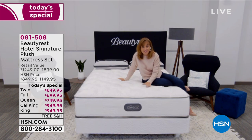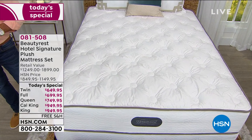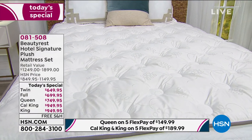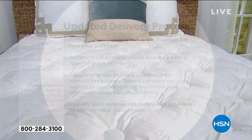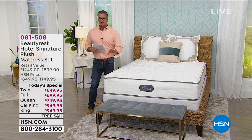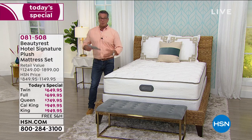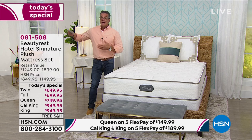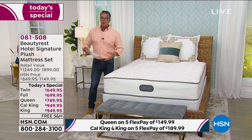The value here is incredible — delivery is included, it's a set, and you can take away the foundation for a discount. I always recommend getting the full set because they're meant to work together. If your mattress isn't performing, your foundation is just as tired. Retire them both at the same time. We only have about four dozen twins left, and the cal king is also getting very limited. These are being manufactured on demand — they're not sitting in a warehouse. They actually build this mattress for you.